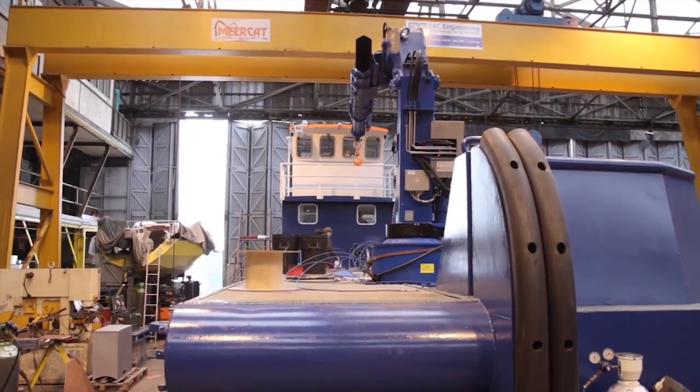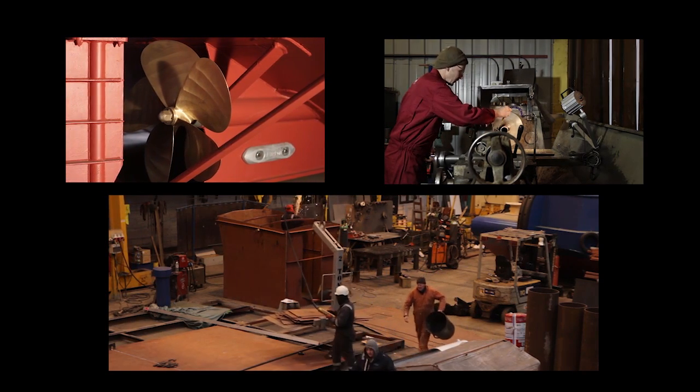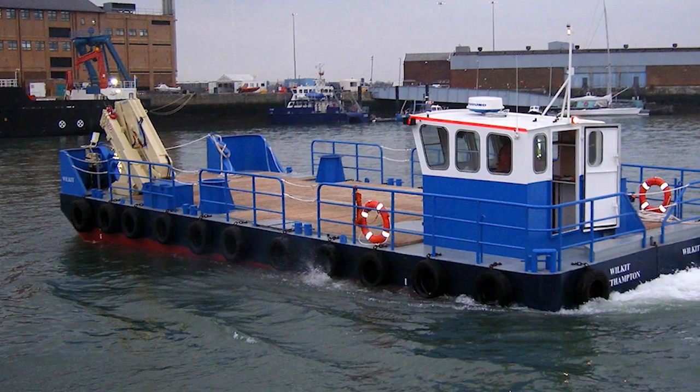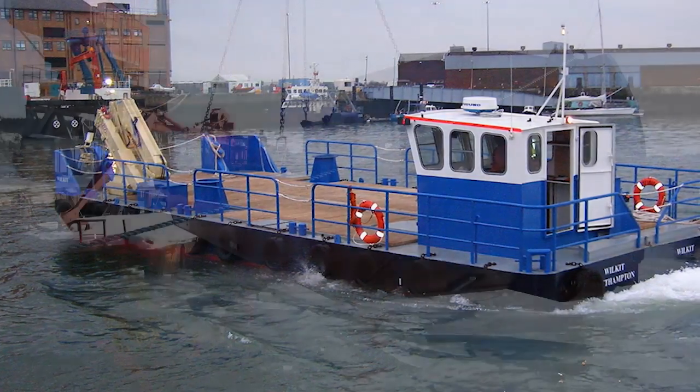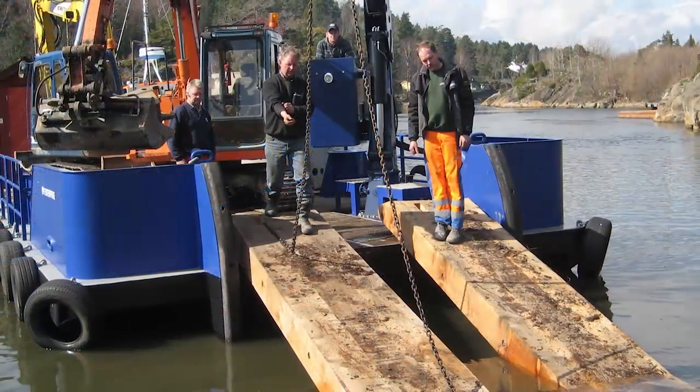It didn't seem to be rocket science to build something that was better than what was currently available. We built one and William Shipping decided to buy it, and that was very successful. We built another that then went to Norway, and before you know it we had a thriving business going.